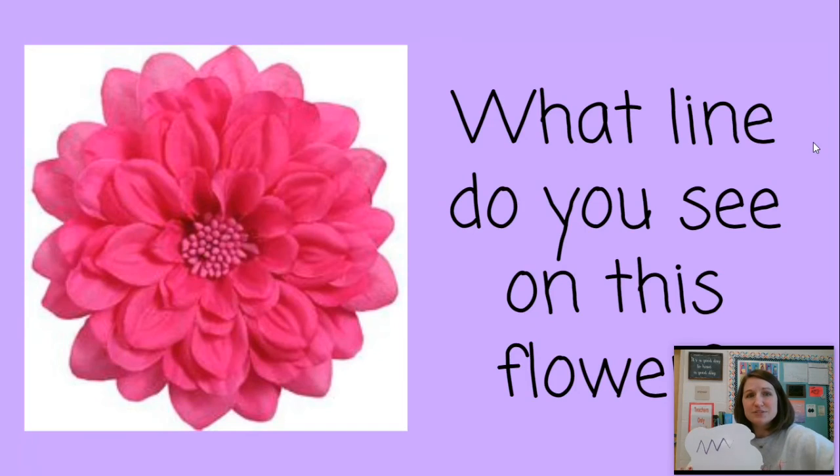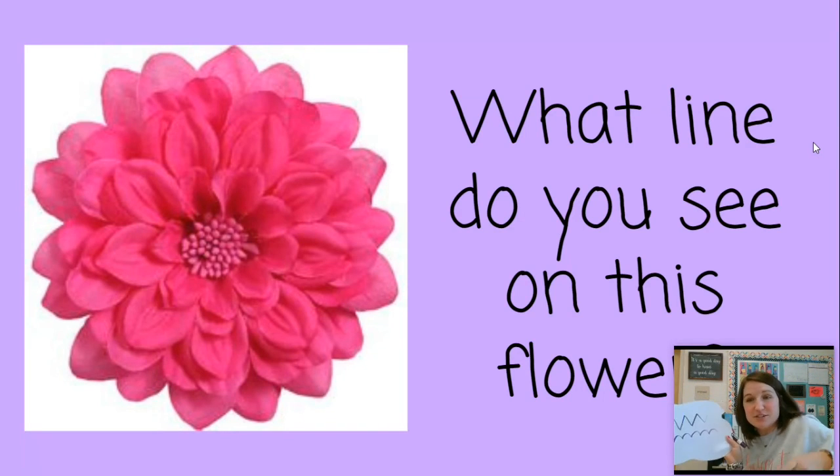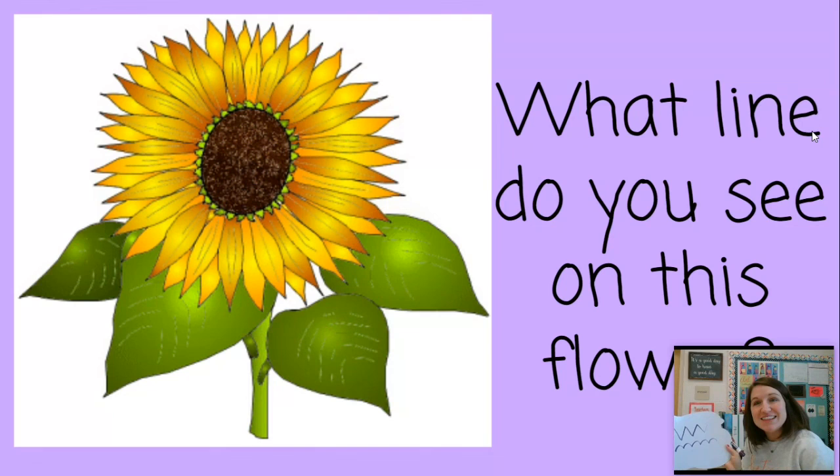What line do you see on this flower? Can you see like a bumpy line, almost like a bunny? It goes around and around, and you see how it starts out small and then gets larger and larger. What about this one — what line do you see? Are you seeing the zigzag again? You have some very small zigzags and some larger zigzags. Notice this one starts with a circle. In just a minute, we're going to be drawing our own flower inspired by Georgia O'Keeffe, and we're going to start ours off with a circle as well.